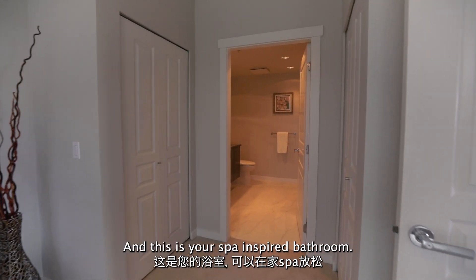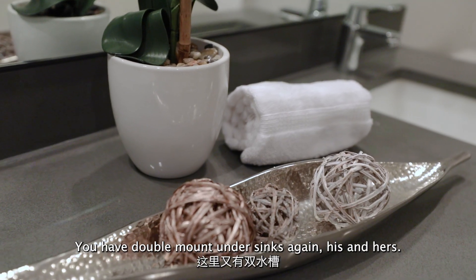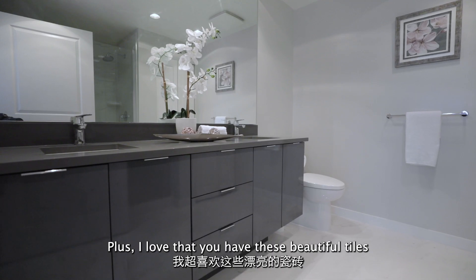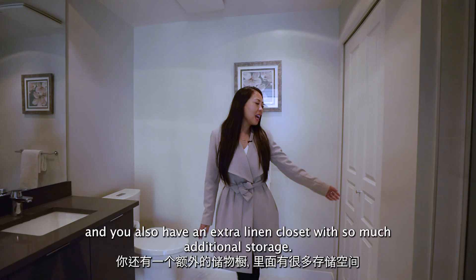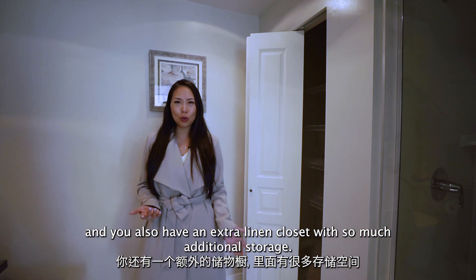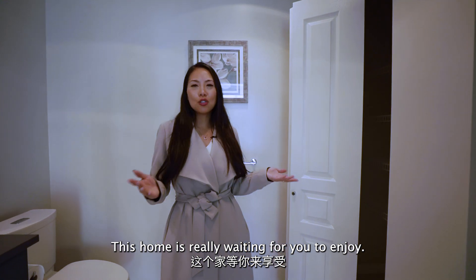This is your spa-inspired bathroom. You have double mount under sinks — his and hers. You have a standing shower with beautiful tiles, plus an extra linen closet with so much additional storage. This home is really waiting for you to enjoy.